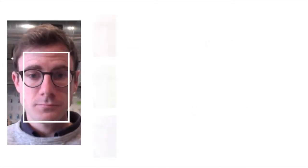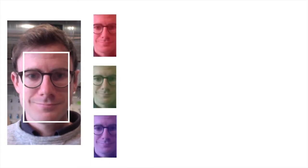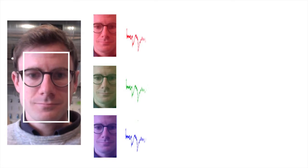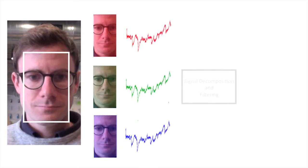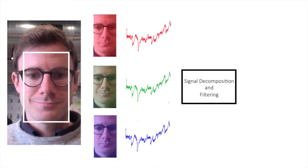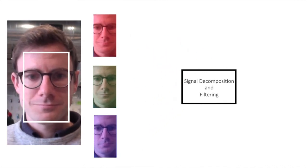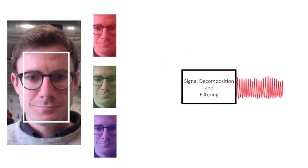The face is automatically detected in the incoming video from the camera. The images are separated into red, green, and blue color components, which then form time-varying signals. Machine learning and digital signal processing techniques are combined to recover the pulse signal.